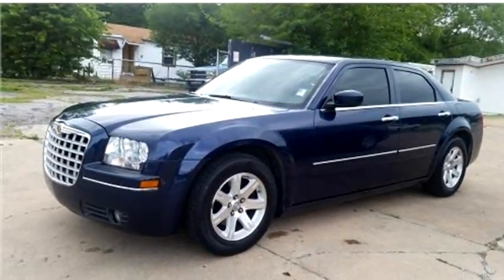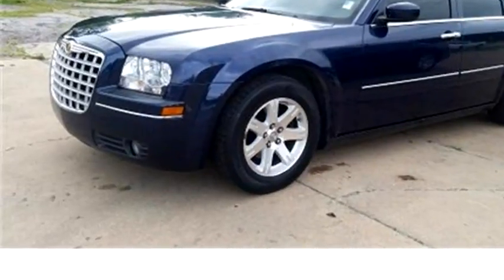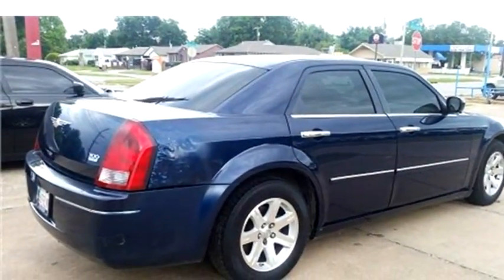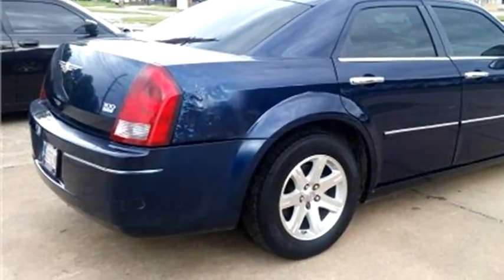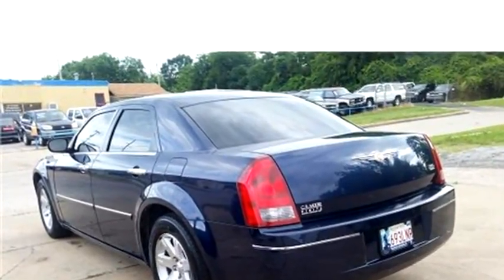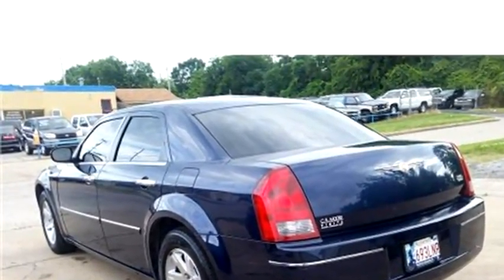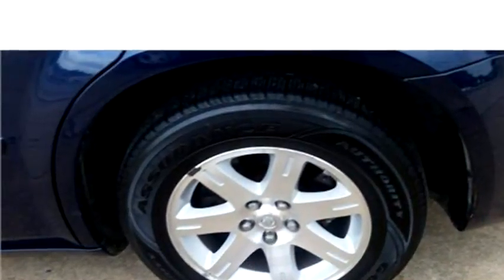Hi-Tech Motors proudly presents this 2006 Chrysler 300. The body style is sedan, it has four doors, transmission is automatic, drivetrain is rear wheel drive, exterior color is blue, interior color is gray. It has a six cylinder engine, size is 3.5 liter V6 DOHC 24V.